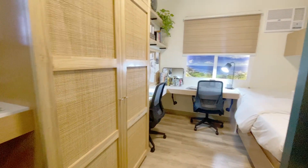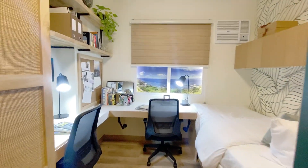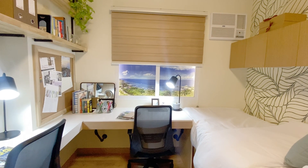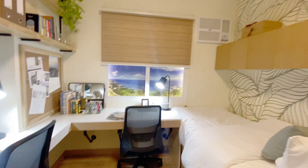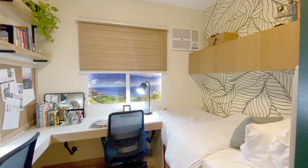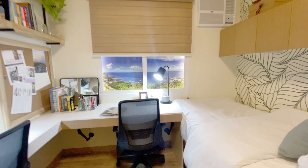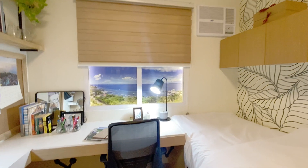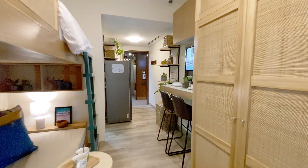There's a cabinet here, and this is the window size. There's a provision for a window-type air conditioning unit, so this will basically be a white wall. And that's it for our tour — thanks, bye!